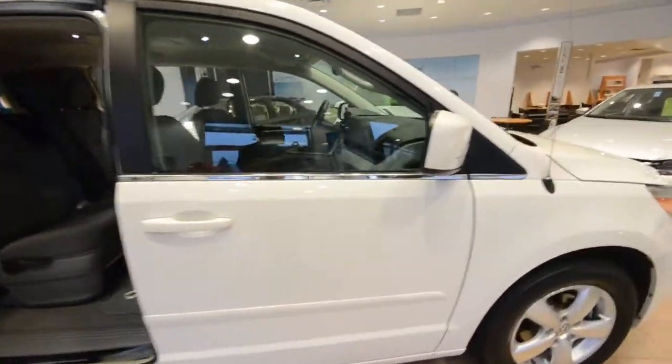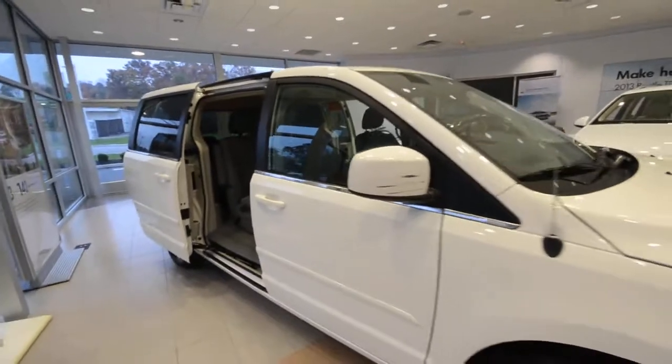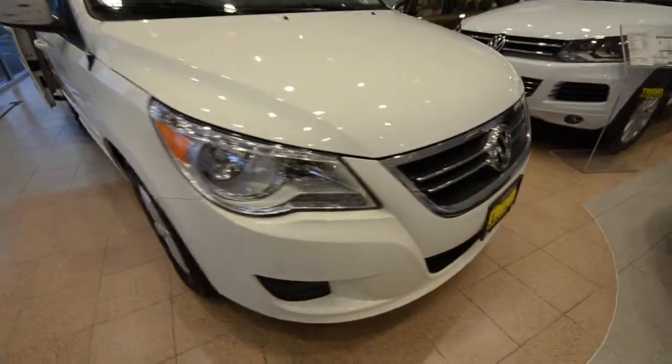Hey friends, welcome to Trend Motors Volkswagen here in Rockaway, New Jersey.